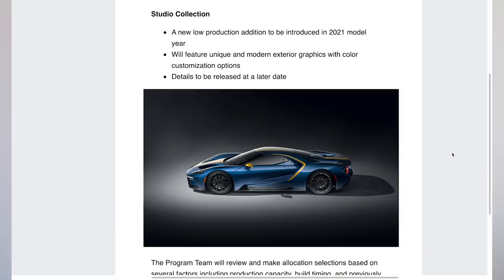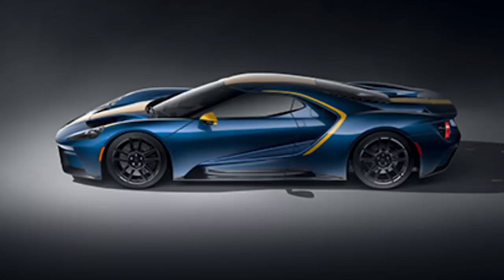Studio Collection - a new low production edition to be introduced in 2021 model year, featuring unique and modern exterior graphics with color customization options. Details to be released at a later date. There is a color image here and it's not marked confidential - it's a blue car with what looks like gold stripes, similar to what I had on my Lotus, with little liveries and things like that, which is quite cool. Results of this inquiry and ordering window timing will be communicated by September 25th.